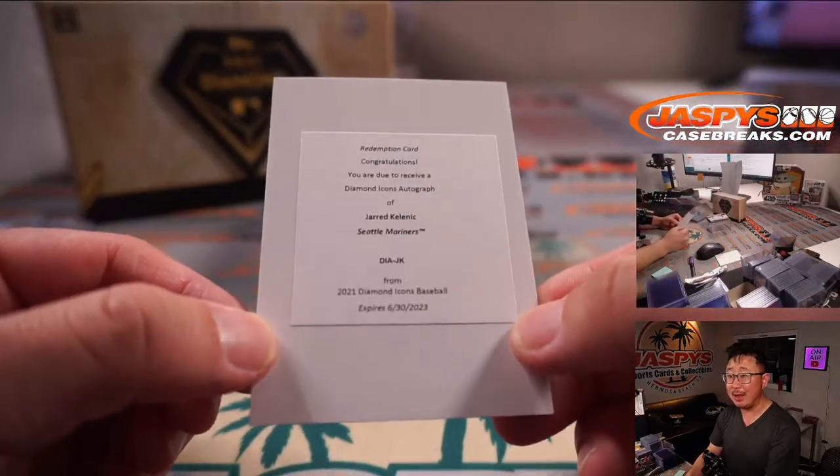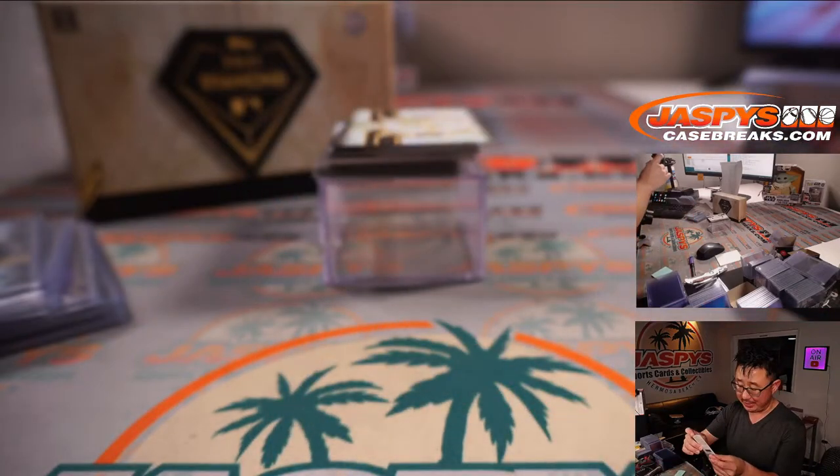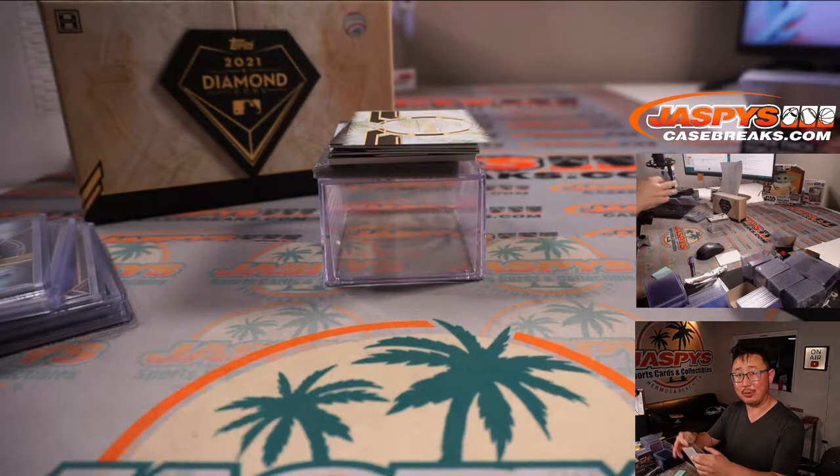It's Jared Kelenic, Mariners. Chad Coleman with Seattle. And a free top loader, Chad.